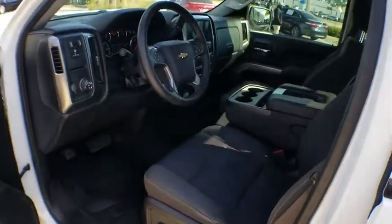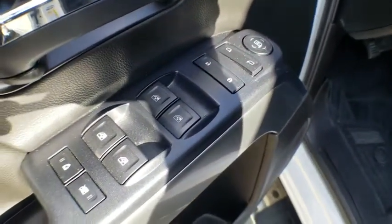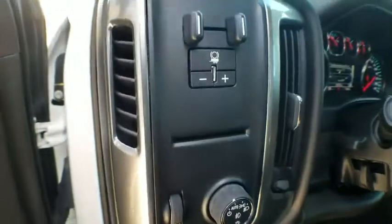Steering wheel audio controls, traction control, dual airbags, power steering, four-wheel disc brakes, center armrest, compass, power windows, electronic stability control, trip computer.